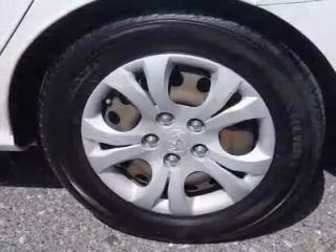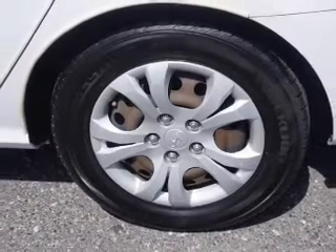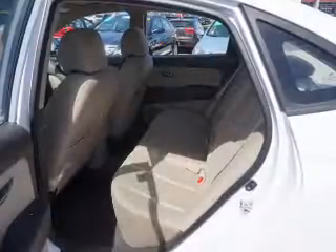Additional interior features include side airbags, child safety locks, cruise control, a trip computer, child restraint seats, an anti-theft system, and a power outlet.